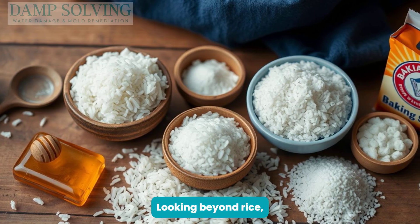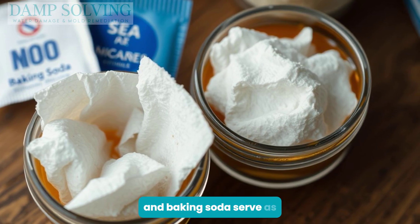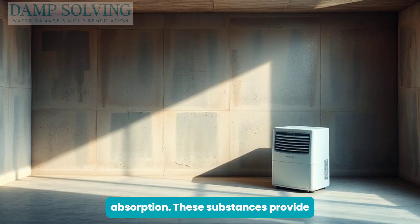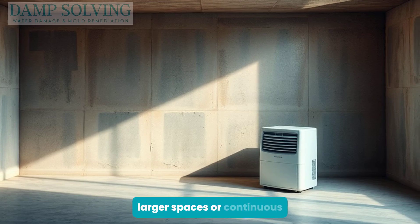Looking beyond rice, alternatives abound. Honey, silica gel, and baking soda serve as efficient options, often outperforming rice in moisture absorption. These substances provide solutions where rice may fall short, especially for larger spaces or continuous use.